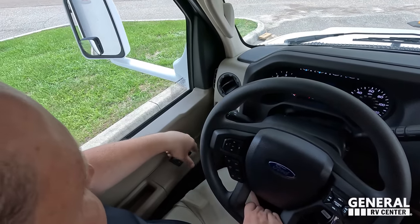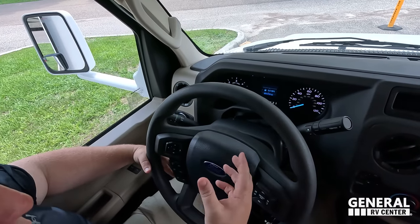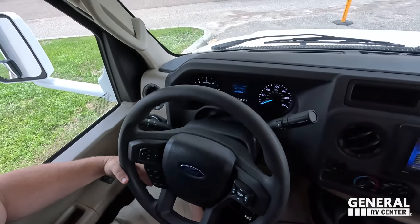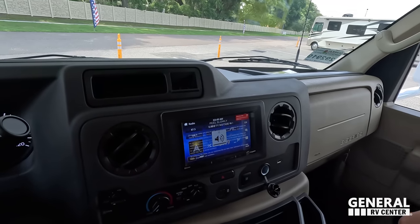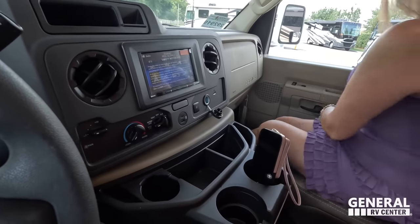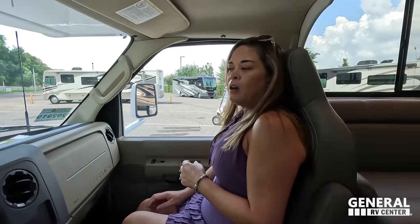The 7.3-liter V8 — I'm loving it. Power windows here. It's a quiet, powerful engine. Right here we have a radio with Apple CarPlay, Android Auto, Bluetooth, cup holders, and a little bit of storage.